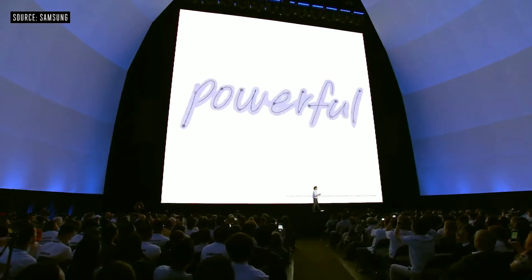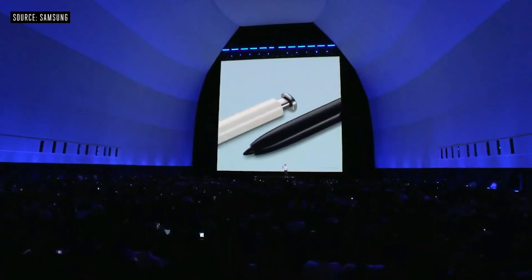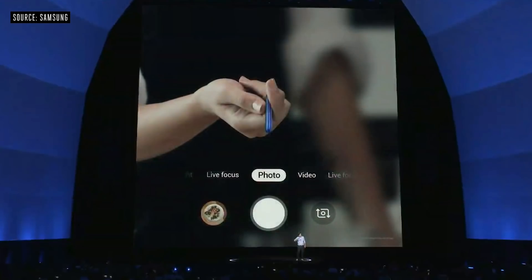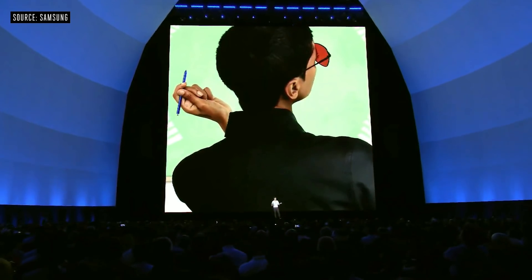Of course, the S Pen is much more than just a writing tool. This year, we're building on that foundation by giving the S Pen a new six-axis motion sensor, including an accelerometer and a gyro sensor. By detecting the direction and acceleration of your movements, the S Pen lets you control your device with simple gestures, and it can be used to control other apps, too.